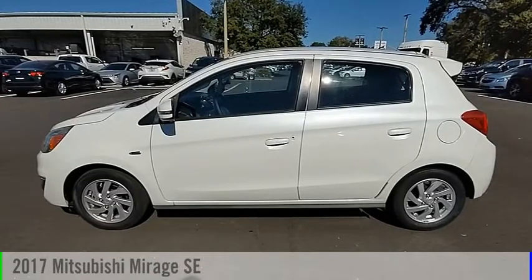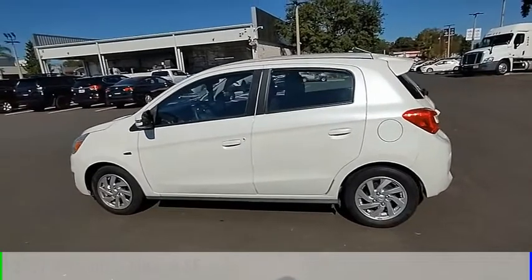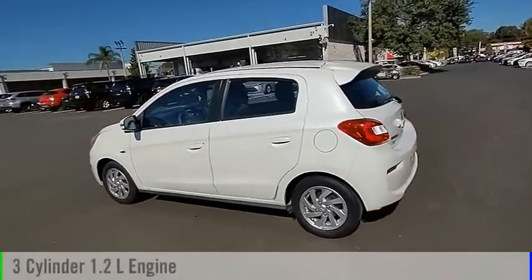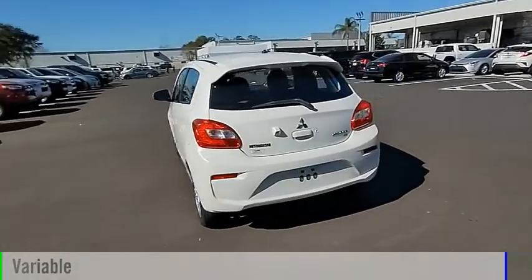Stop by and take a look at the 2017 Mirage. This vehicle is powered by a front-wheel drive, three-cylinder, 1.2-liter engine, and comes with a continuously variable transmission.